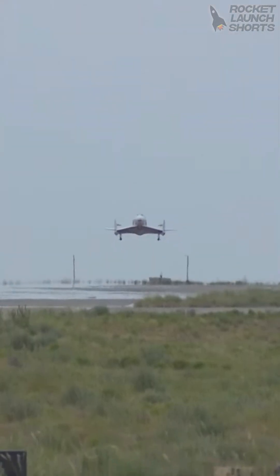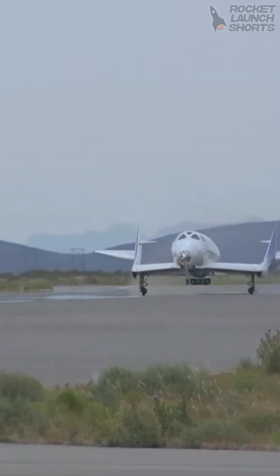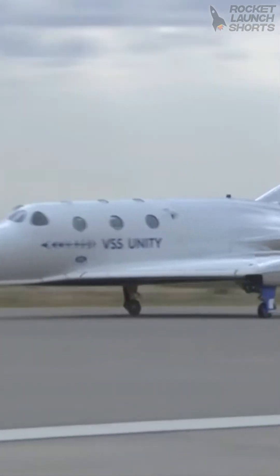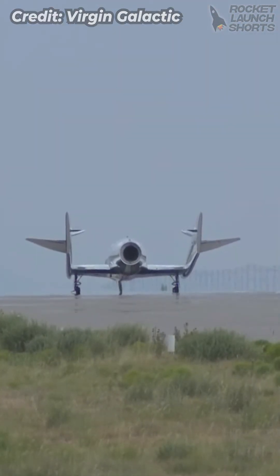The pilots are currently beginning their approach to the runway. You'll see the pilots lower the nose gear as well. As our ground speed slows and we reach a designated ground speed, the pilots will apply the brake. And there's wheel stop!